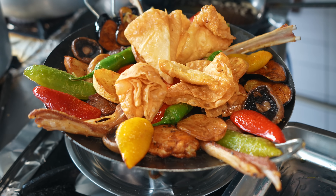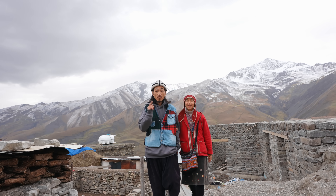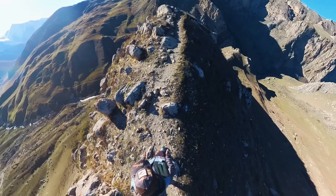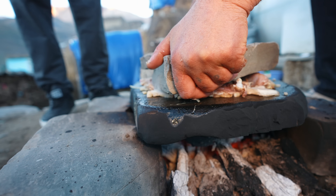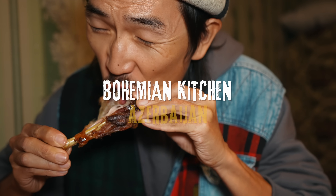Assalamu alaikum, peace be upon you, Bohemian family. I hope you're having a very delicious day. It's Mino and Amina. We are in Azerbaijan. Today, we are invited to a small village deep in the Caucasus mountains and try tons of delicious traditional Azerbaijani food.